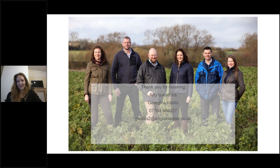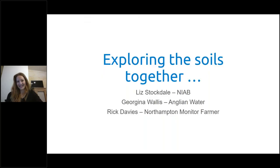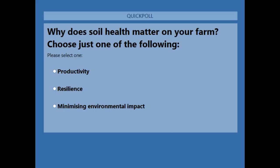Thank you Georgina. We haven't had any questions at this stage — I'd just like to comment on your Loch Ness comparison; it really does put things into context — that's a lot of water. Georgina will come back briefly at the end. For now, we're going to move on into the virtual tour with Liz and Rick. But first, we're going to do a poll — for audience participation — asking why does soil health matter on your farm? Please choose one: productivity, resilience, or minimising environmental impact.